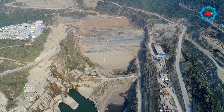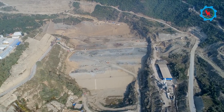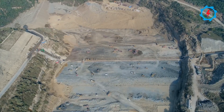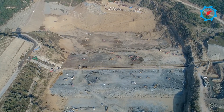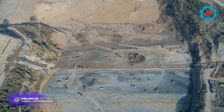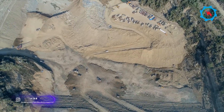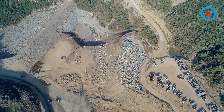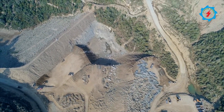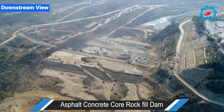The construction of the asphalt concrete core rock-fill dam is in progress. The dam is the first of its type in Pakistan. A concrete cut-off wall was constructed for seepage control. The filling and compaction of dam works are at full pace.